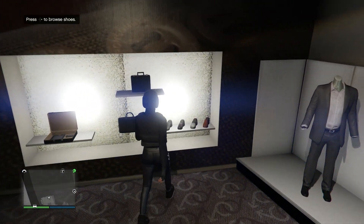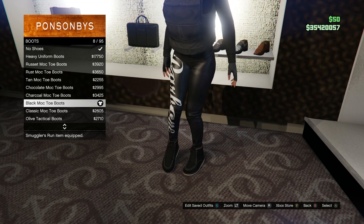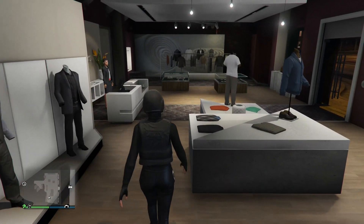Head to your shoes, click on boots, which is on slot 1, and you're going to be buying the black moo toe boots, which is on slot 8. After you get the boots, head over to your accessories.